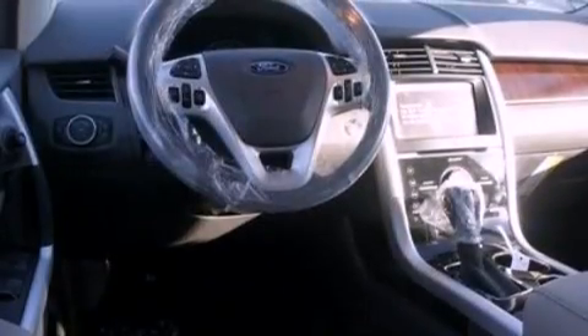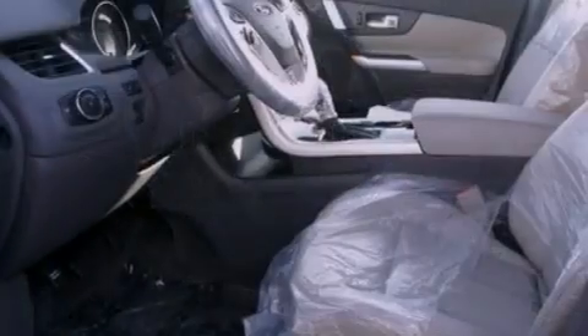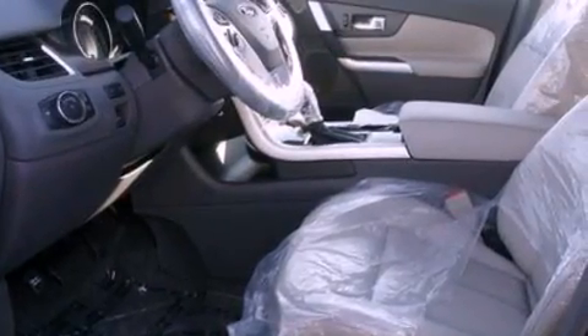An illuminated driver's side vanity mirror, privacy glass, an anti-lock braking system, heated side view mirrors, and chrome wheels.